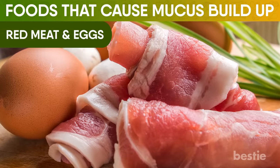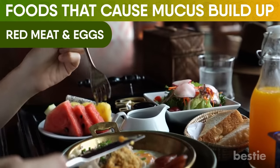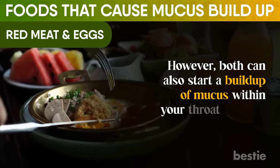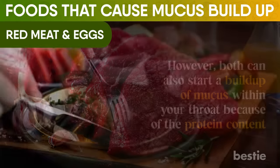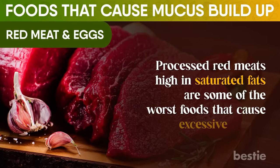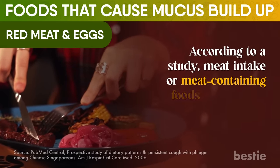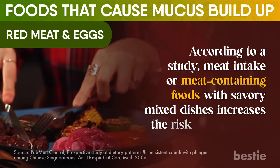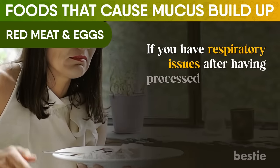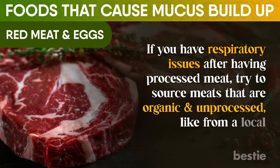Red meat and eggs are both brilliant sources of protein that can do wonders for many people's diets. However, both can start a buildup of mucus within your throat because of the protein content. Processed red meats high in saturated fats are some of the worst foods that can cause excessive mucus. According to a study, meat intake or meat-containing foods with savory mixed dishes increases the risk of developing a cough with phlegm. If you have respiratory issues after having processed meat, try to source meats that are organic and unprocessed, like from a local butcher shop.